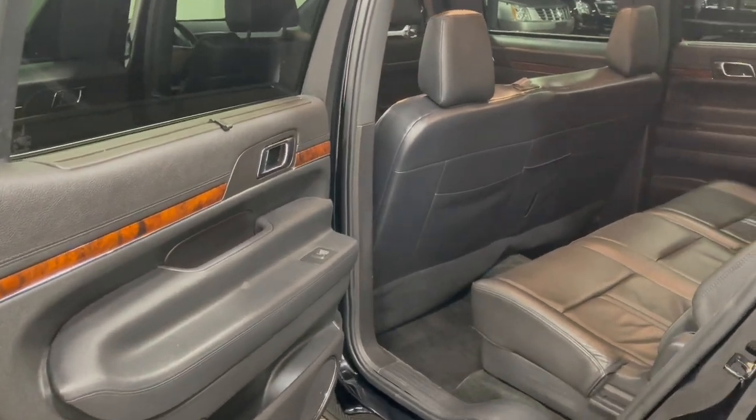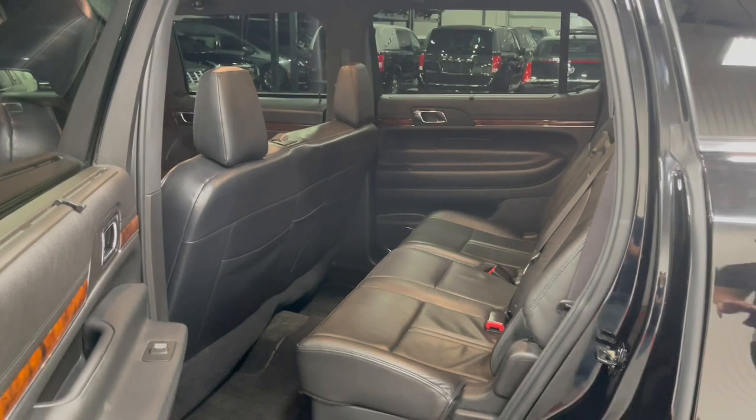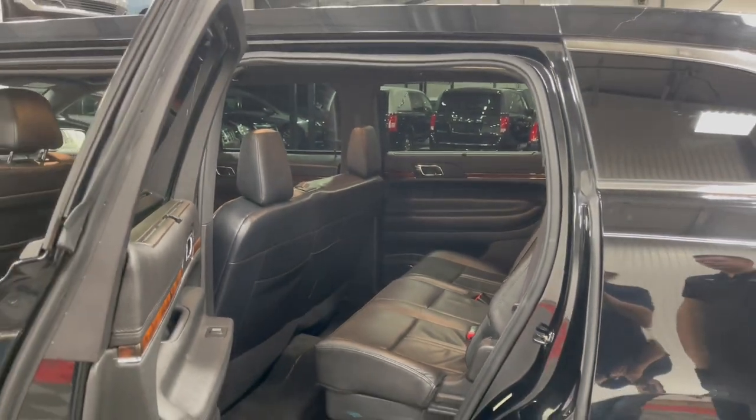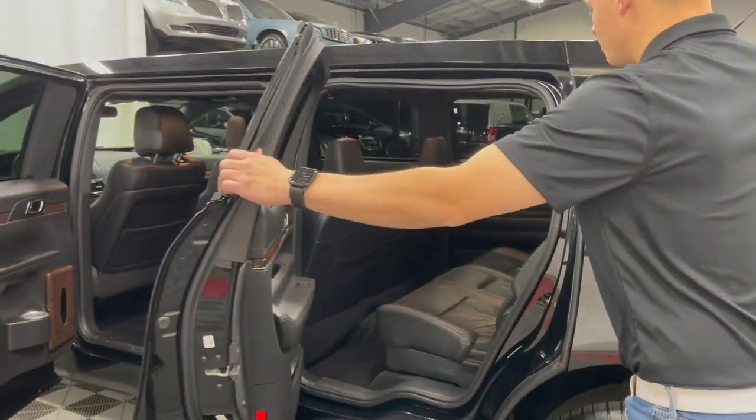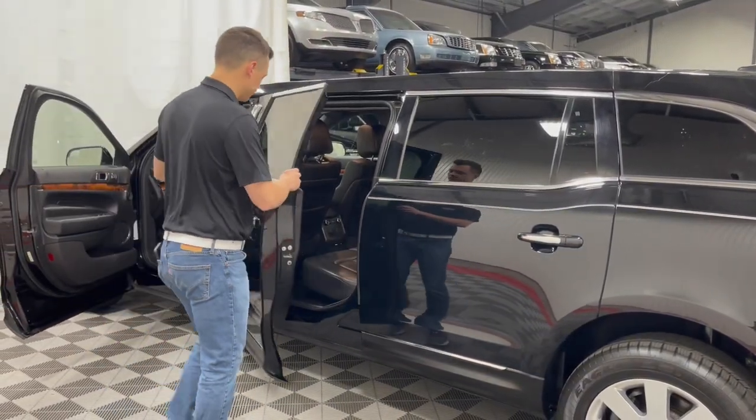That center door is part of the stretch for a six-door limousine. All black leather interior — the center seat is leather as well. Please note the center seat does not recline. The rear seat does recline back, and the front seats do recline as well.